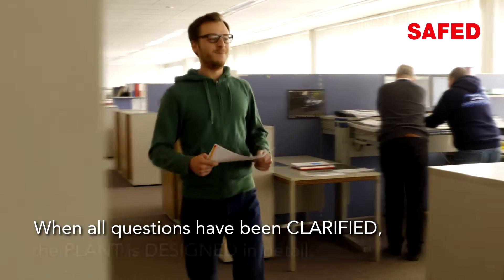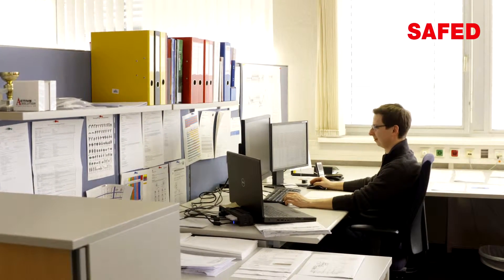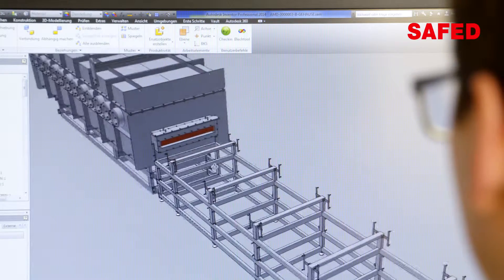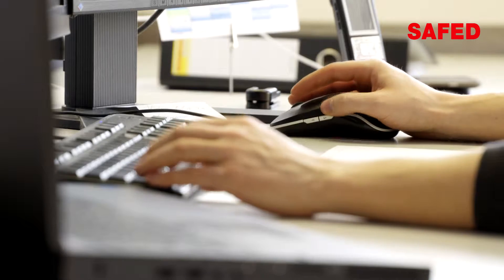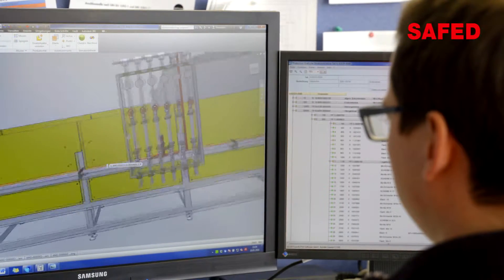Once all questions have been answered, the plant is designed down to the smallest detail. Using the most modern workplaces, the customer's individual plant is created with a sophisticated modular system. In our example, the plants used are two identical wire mesh belt plants with a maximum capacity of 1,000 kg per hour and a maximum temperature of 950 degrees Celsius.